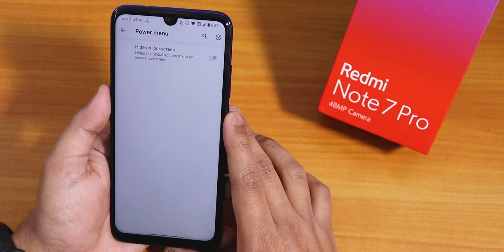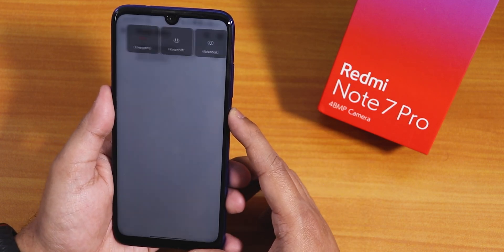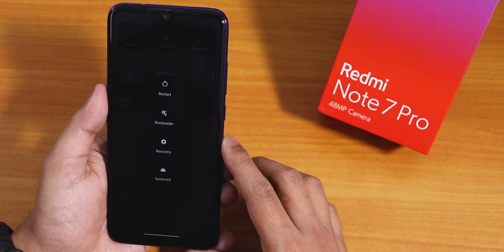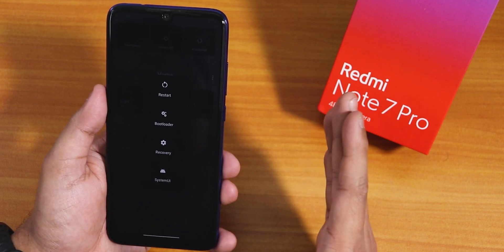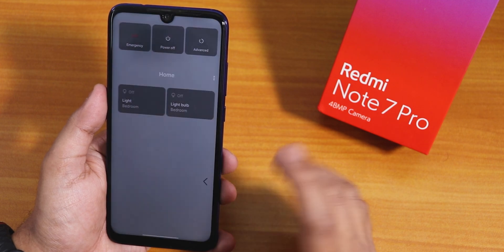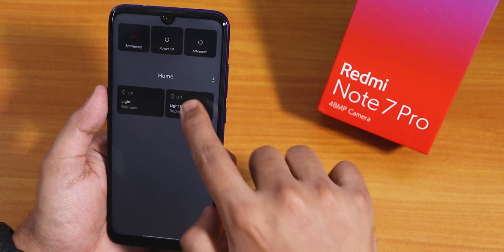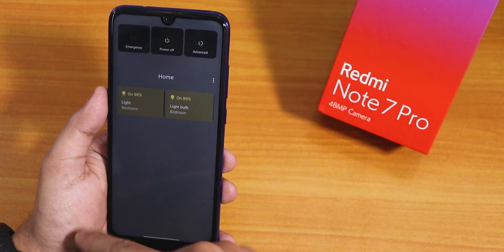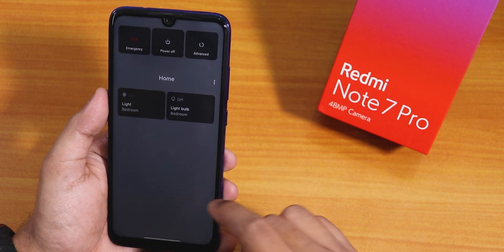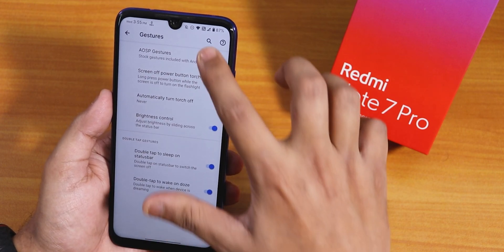In the power menu there is a hide-on-lock-screen option. Advanced reboot is enabled by default — tapping Advanced lets you reboot to fastboot/bootloader, recovery, or perform a normal restart. There are also Google Home smart controls in the power menu, so you can turn on or off smart bulbs directly from here.